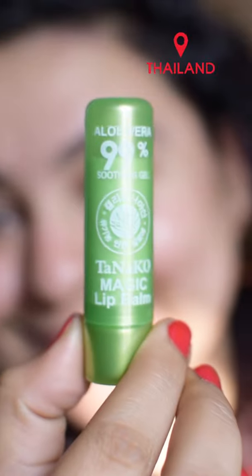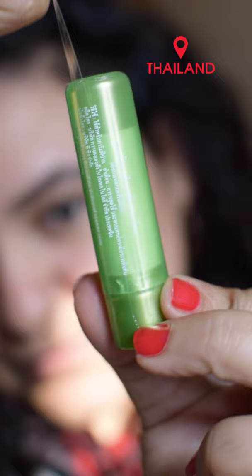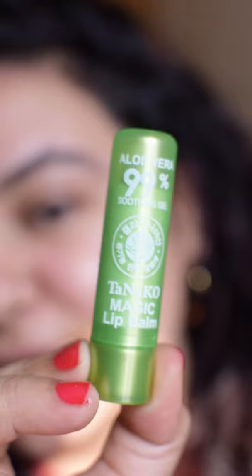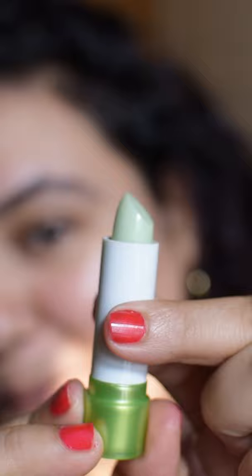Hello Sindri. Today we're trying this product that my best friend got from Thailand. It is a sort of color-changing lip balm. It looks like this. Open the cap. It looks like any other lipstick.